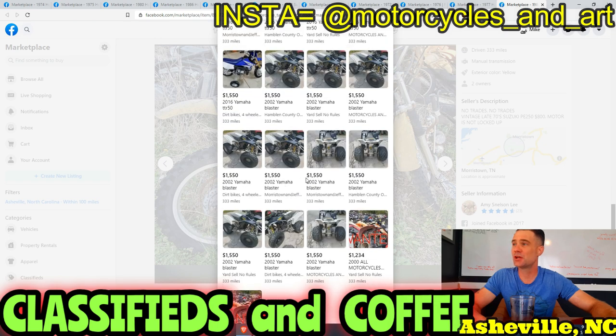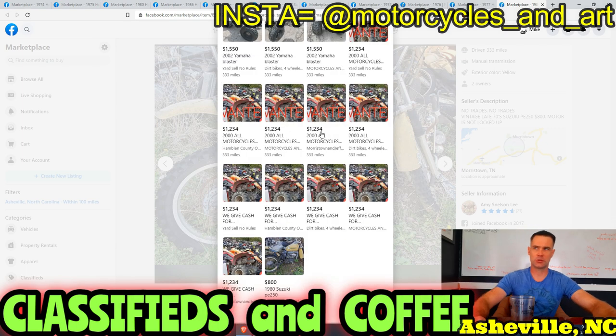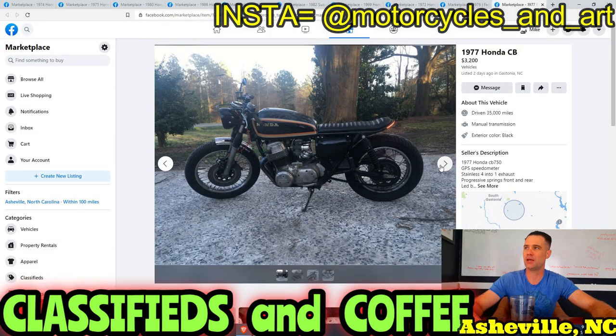This guy buys and sells. I think every little country town has one of these guys — they're shady as hell but come across as cool. This type of person you can't trust, but they're friendly as anything, and you know deep down they're weasels. They let motorcycles and everything just rot, then they want top dollar for a piece of junk. Not my favorite people at all.